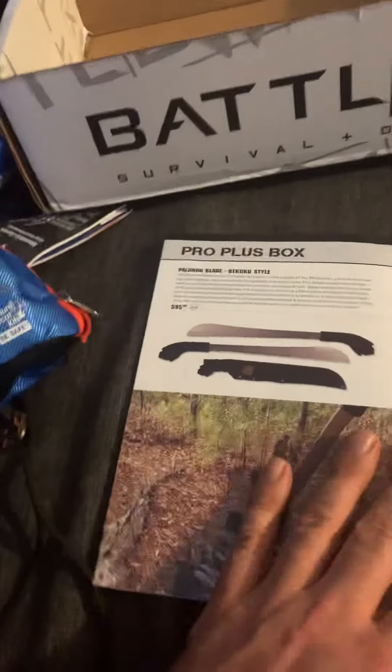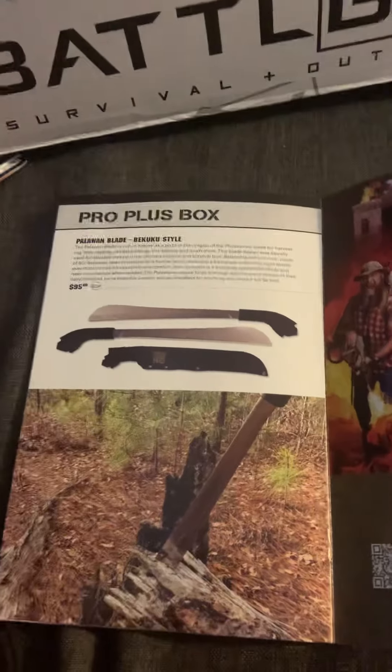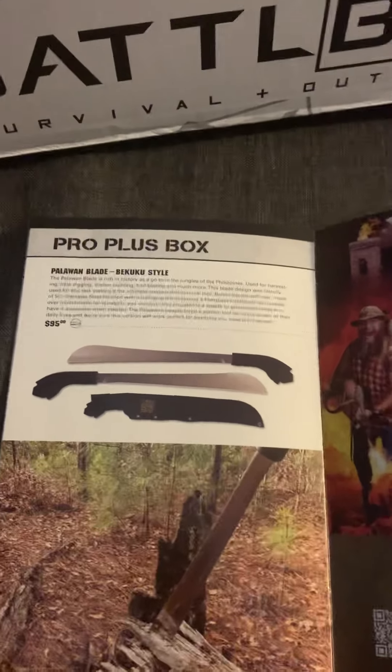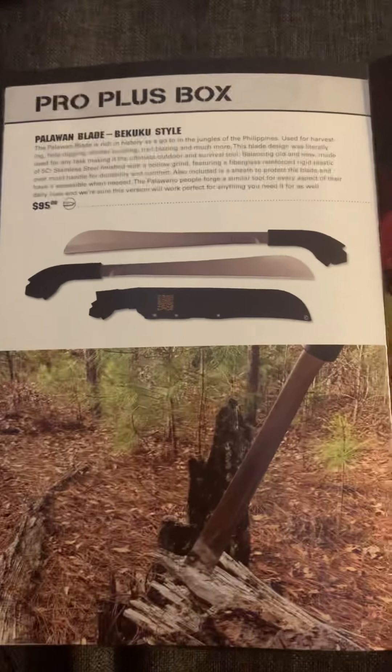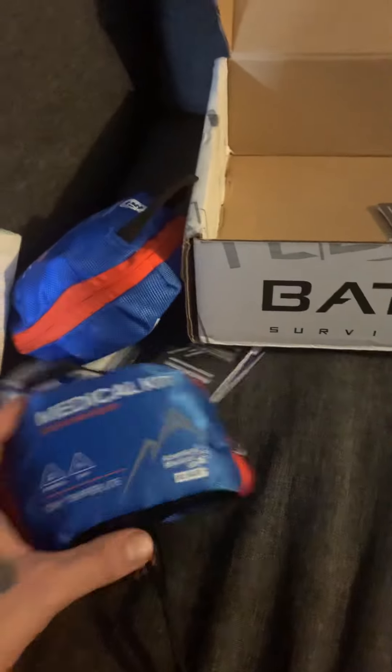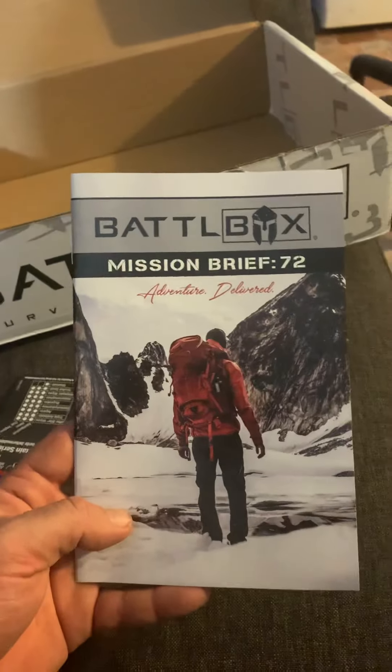I haven't upgraded to the pro plus box and I don't plan on it, since I'm not a knife collector. But it looks like a machete — the Palawan blade — is what you would have gotten this month if you were a pro plus member. That's Battle Box Mission 72, check it out you guys!